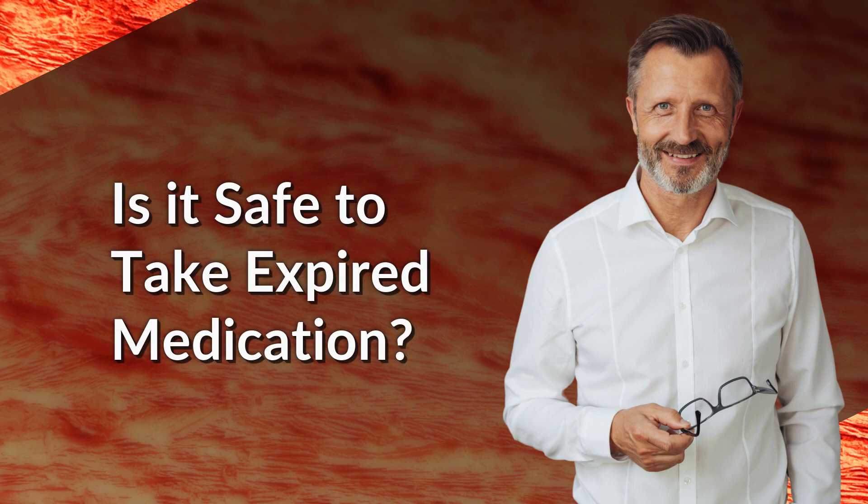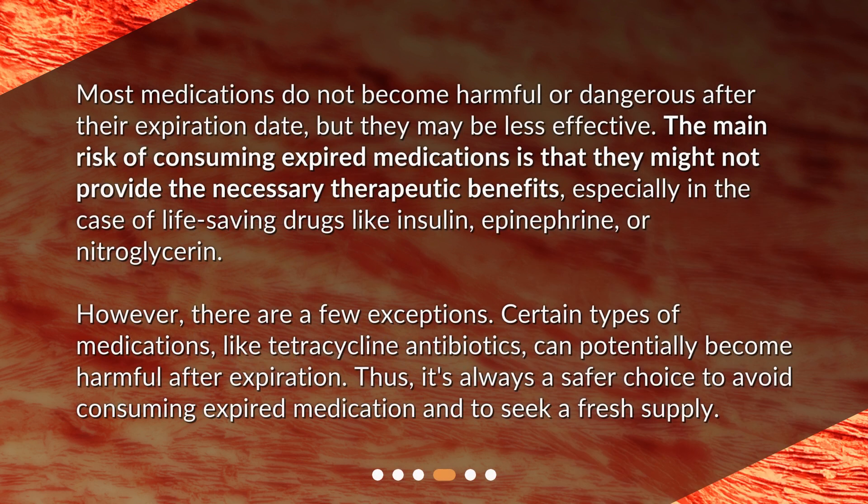Is it safe to take expired medication? Most medications do not become harmful or dangerous after their expiration date, but they may be less effective. The main risk of consuming expired medications is that they might not provide the necessary therapeutic benefits, especially in the case of life-saving drugs like insulin, epinephrine, or nitroglycerin. However, there are a few exceptions. Certain types of medications, like tetracycline antibiotics, can potentially become harmful after expiration. Thus, it's always a safer choice to avoid consuming expired medication and to seek a fresh supply.